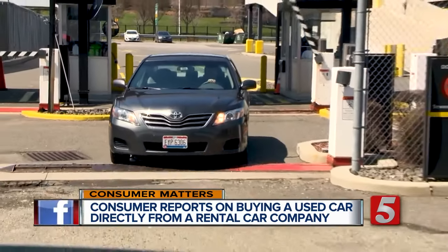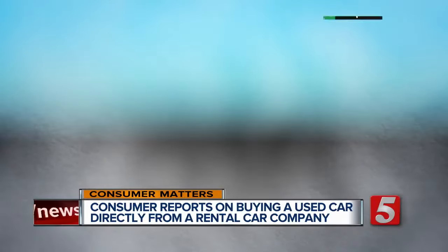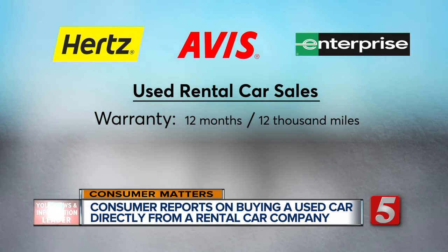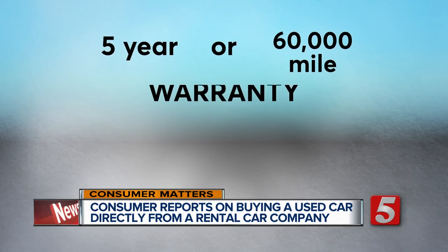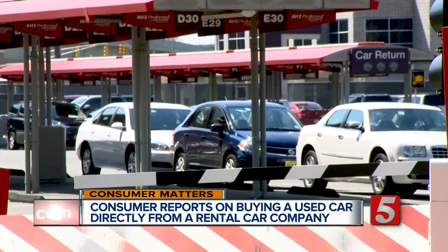There are protections in place. Most rental companies do inspect their cars regularly. In addition to the manufacturer's warranty, many rental companies offer their own for a year or up to 12,000 miles, whichever comes first, and include roadside assistance. It also pays to look for cars which have five-year or 60,000-mile warranties from the manufacturer, like Hyundai or Kia.